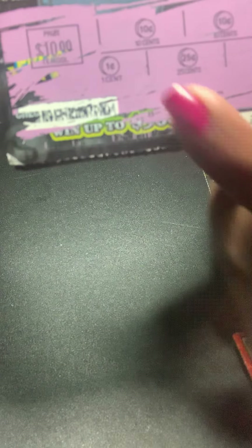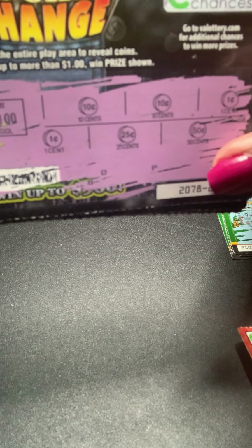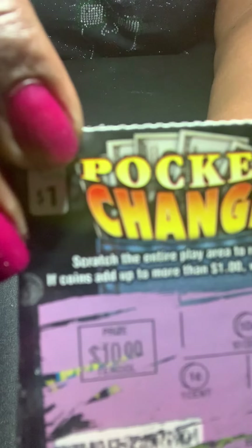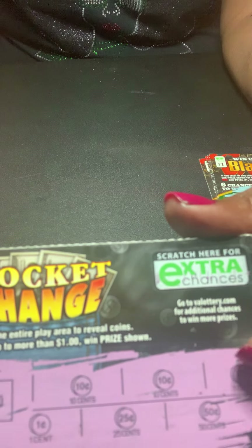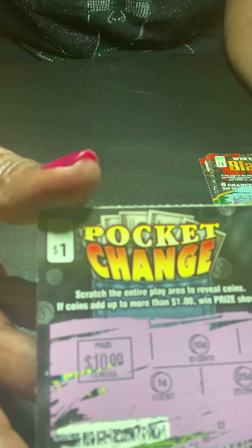With pocket change, you need to reveal all of the change spots. If your change amount in each section adds up to a dollar — all the coins together add up to one dollar — you win the prize located in the box. These are all duds. I did not win. I really hate my camera — I gotta get a camera, so stay with my page, Inform the Transform, so I can get one.